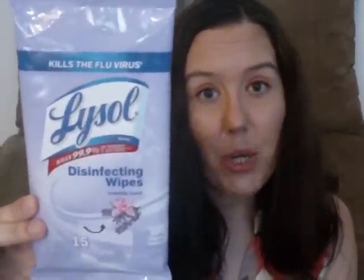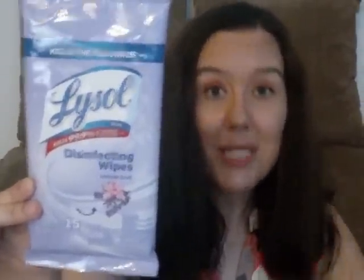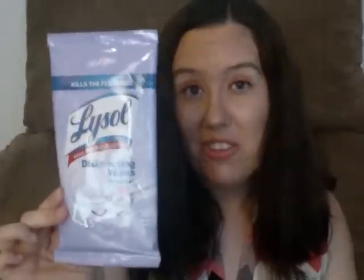This is the Lifestyle disinfectant wipes — always good to have when germs go around. You can wipe light switches, remote controls, and doorknobs. I don't use these for deep cleaning; I prefer spray or soap and water for that. These are more for spot cleaning and killing germs — they kill the flu virus and are 99.9% disinfecting.